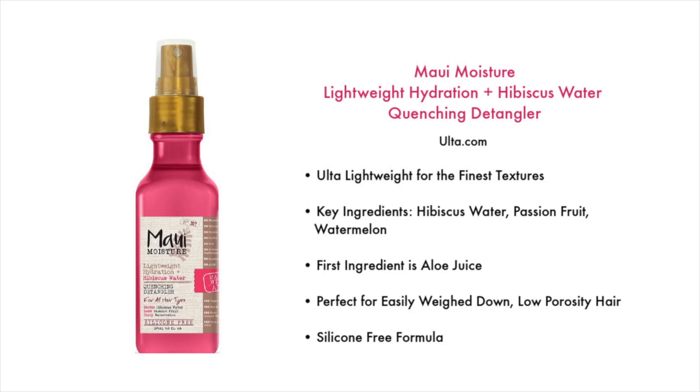Next we move on to the spray leave-ins. These are the ones I like to use on my second and third day, although I do use them on day one occasionally if I'm pairing with a mousse or something lightweight. I'm doing this in order of most lightweight. The first is the Maui Moisture Lightweight Hydration and Hibiscus Water Quenching Detangler, found at Ulta.com — the most lightweight of all the ones I've mentioned. Key ingredients are hibiscus water, passion fruit, and watermelon. The first ingredient in all Maui Moisture products is aloe juice, making it perfect for easily weighed-down low porosity hair. It's a silicone-free formula, though it's a very small bottle that I went through quickly. I think it works better for shorter hair and extremely low density hair.